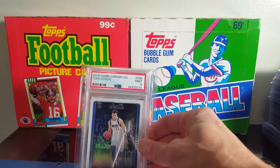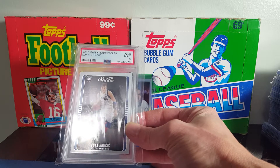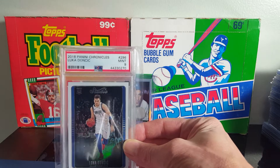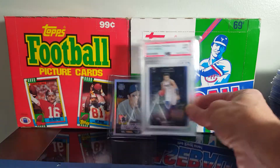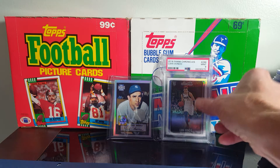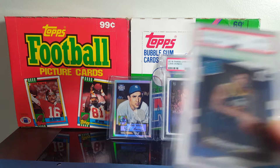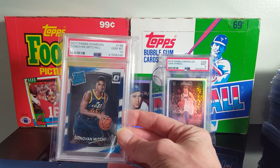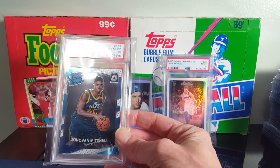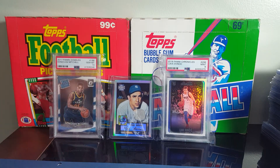Another one I picked up was a Luka Doncic — it's a Chronicles Studio, Mint 9. I gave $20 for it. Did not have any Doncic graded. As well as a Donovan Mitchell Optic, Mint 10. Louisville Cardinals, my favorite team. Of course he played for them, so it's only natural I would grab his.